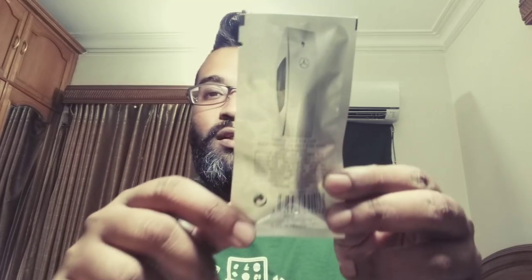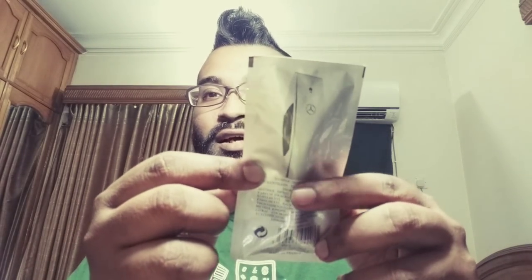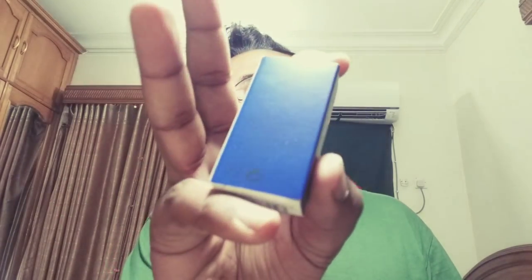I also have another Mercedes-Benz fragrance — Mercedes-Benz Club — which I'll review in time. I've been testing the other sample separately. As for the Men sample, it looks small, doesn't look like the real bottle, it's blue, looks nice, and the name is on the side — a pretty nice touch for presentation.